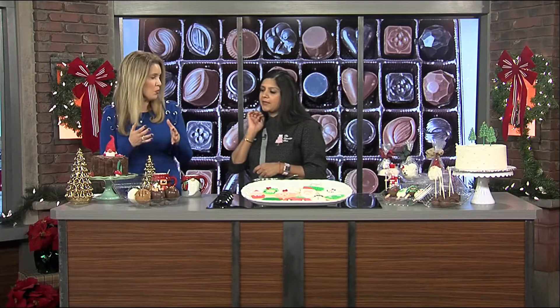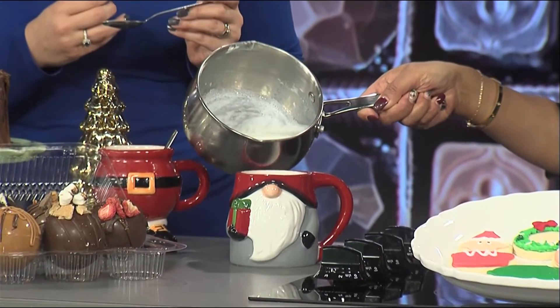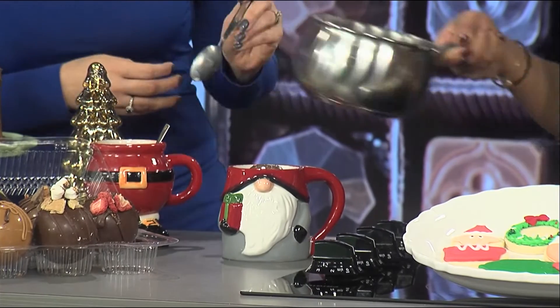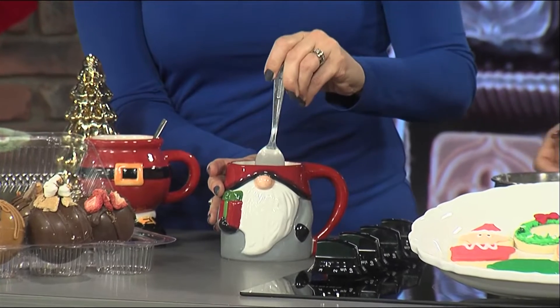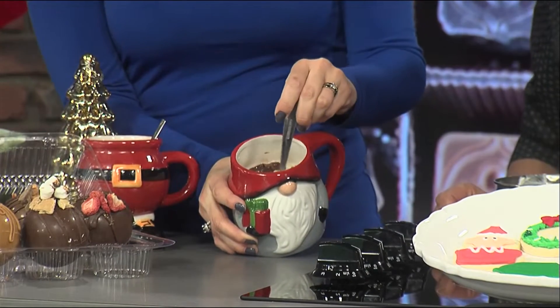Everybody loves hot chocolate during these cold winter months. So we place the cocoa bomb in a cup and pour over steamed milk. We're going to go ahead and do it — I'll grab my spoon and put the bomb inside. About eight ounces of steamed milk. Just be real careful if children are doing this by themselves. Pour it right over the bomb and then it starts to melt. You can break it just a little bit if it doesn't melt at first, and then all of the marshmallows and goodies come out. We have marshmallows, cocoa powder, powdered milk.